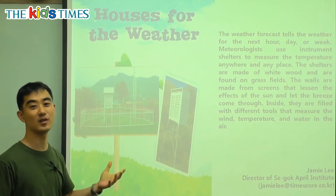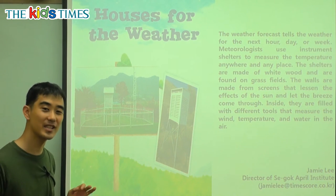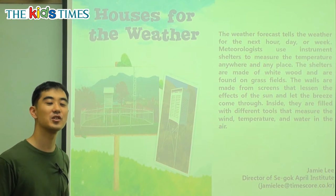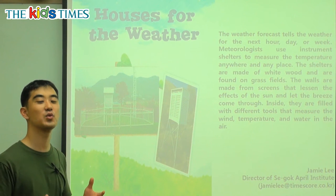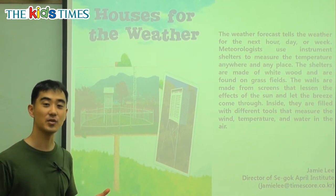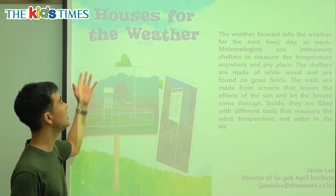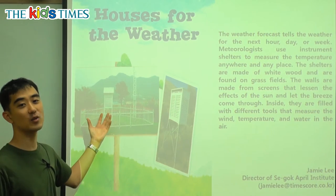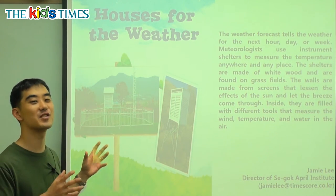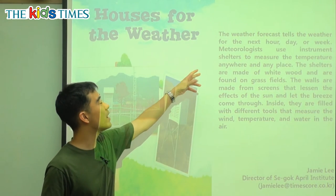They wanted to make it look pretty. But actually inside this box are very special scientific tools or equipment — things that scientists use. So this is actually a house for the weather.